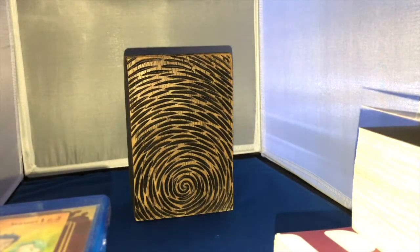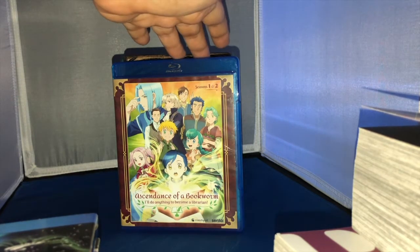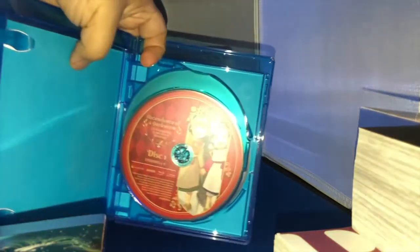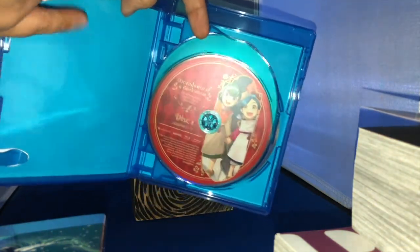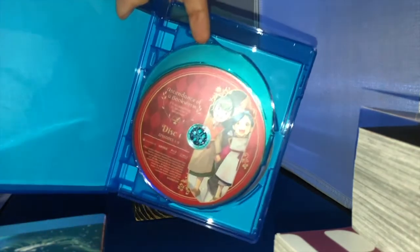Moving on to some anime — I finally own Ascendance of a Bookworm, one of my favorite series of 2019 and 2020. It's probably one of the best isekai titles you can experience, whether it's the light novel, manga adaptation, or this anime adaptation. It's a splendid, wholesome series I cannot recommend enough. However, I do have one complaint: for such an expensive title, all you get is the disc — no internal artwork on the slip cover, no paper slip. Come on, you can do better than that.